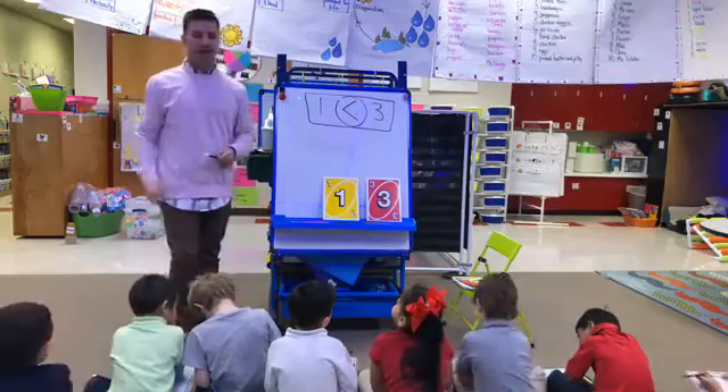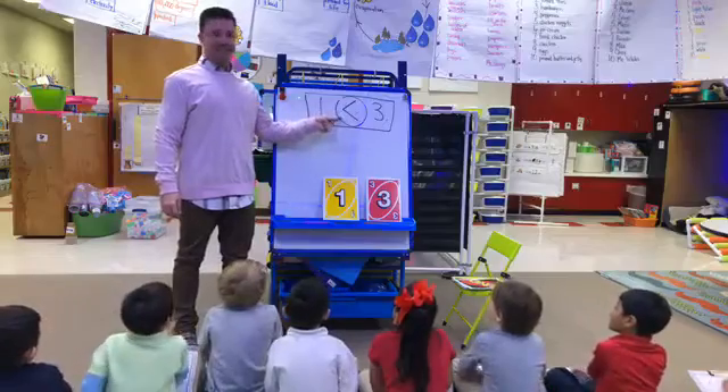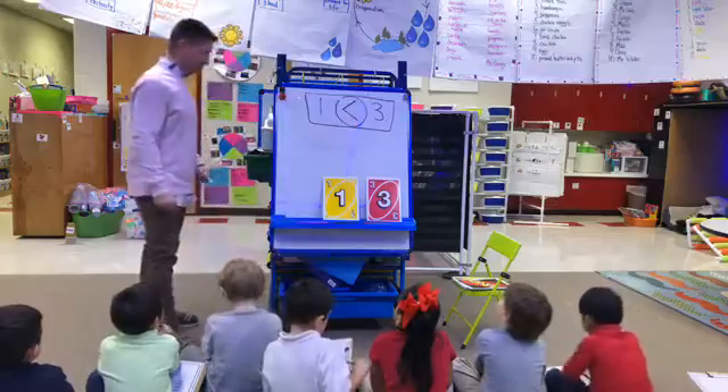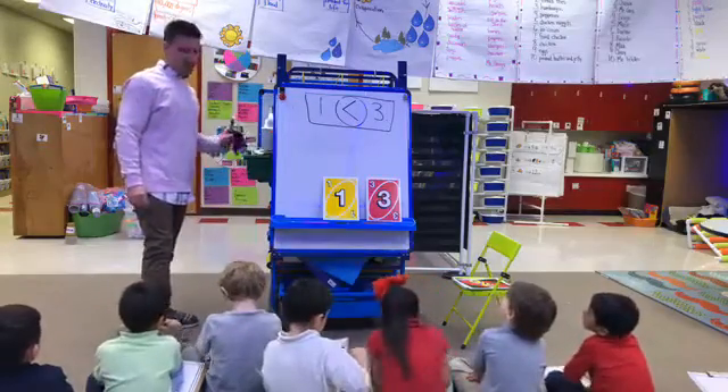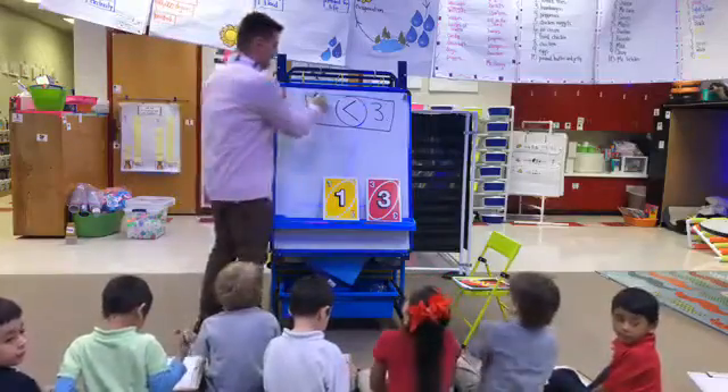All right, now we're going to read it — be very careful. One is less than three; three is greater than one. Give yourselves a train! All right, let's see what our next deal is going to be.